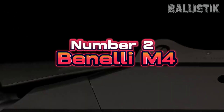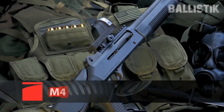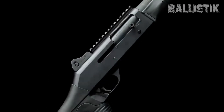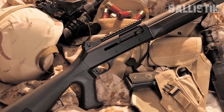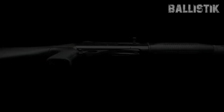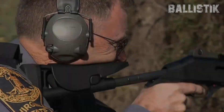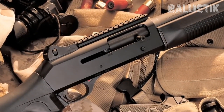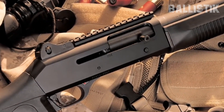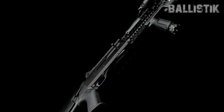Number 2, Benelli M4, $2,269. The M4 is a 12-gauge, gas-operated, semi-auto shotgun. But it's not just any shotgun — it's the kind the military and law enforcement trust, so you know it's got the chops for serious business. The secret sauce? It's got the ARGO system — Auto-Regulating Gas-Operated. This means it uses the hot gases right from the chamber, keeping things clean and reliable even in gritty conditions.